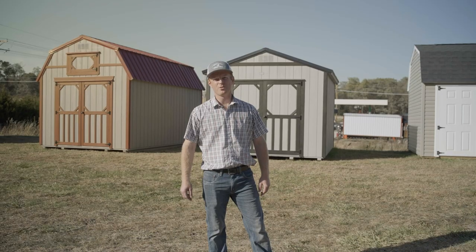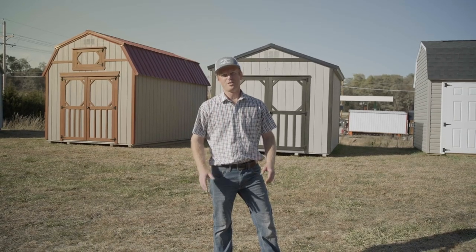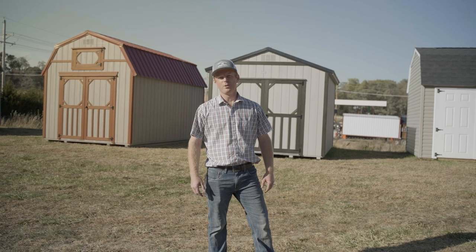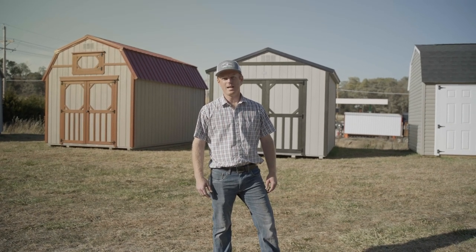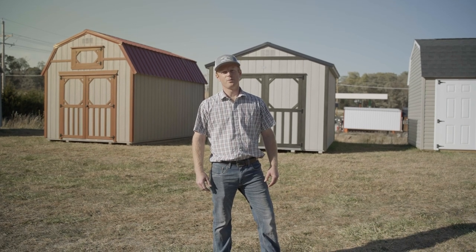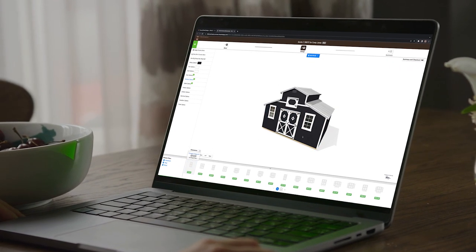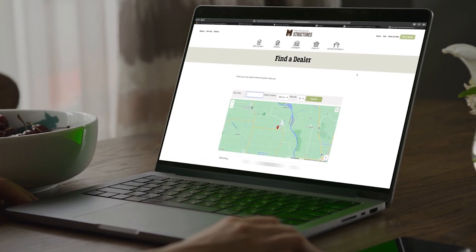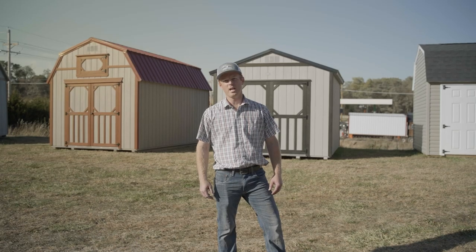Every structure that comes from Mid-America Structures is equipped with a three-quarter inch tongue and groove floor, and all roofs have a roofing underlayment applied before the roofing project begins. All of our painted buildings come with three coats of paint, and we offer custom color match if you would like to match an existing building or your house. We also offer free delivery within 50 miles of your nearest dealer, and custom 3D design at no additional charge. Visit our website at www.midamericastructures.com to locate your nearest dealer and let them create the shed or cabin of your dreams.